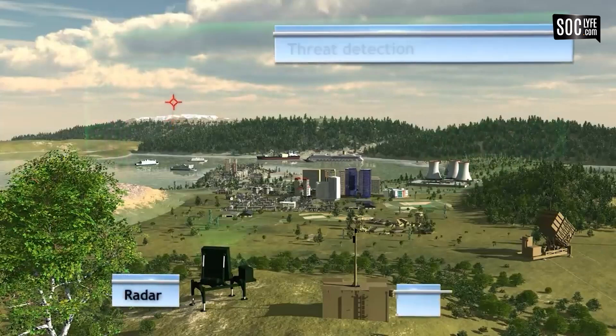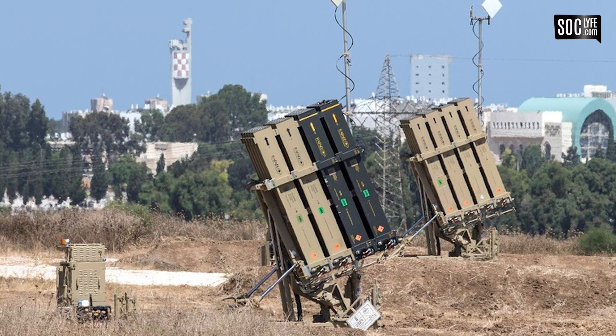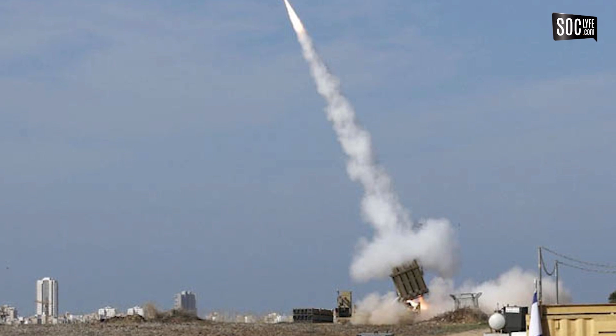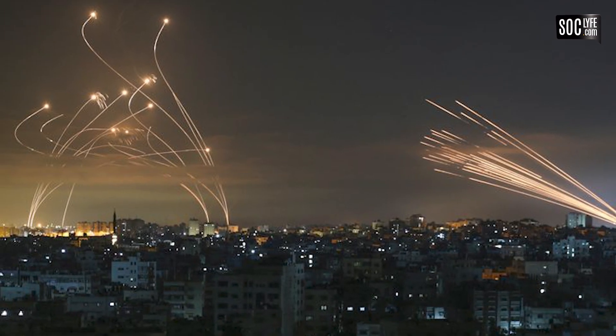Iron Dome milik Israel dianggap sebagai salah satu sistem pertahanan udara paling efektif di dunia. Sistem di dalamnya dirancang untuk merespon ancaman jarak pendek dari Gaza dan Lebanon Selatan, dan telah menangkis ribuan rudal sejak mulai beroperasi pada tahun 2011 lalu.